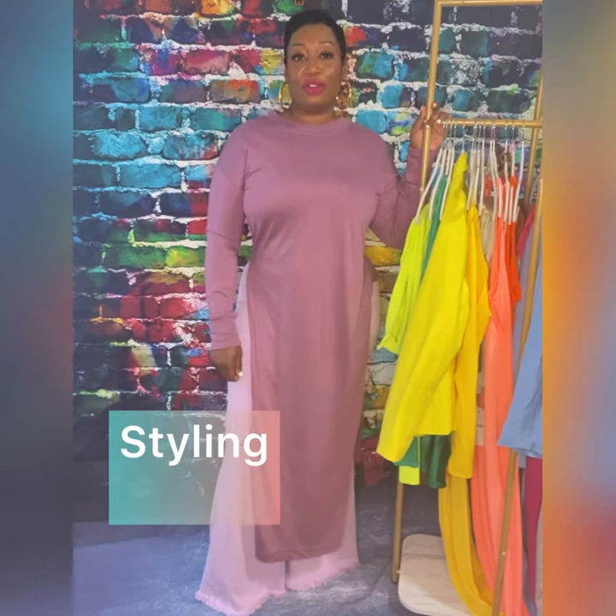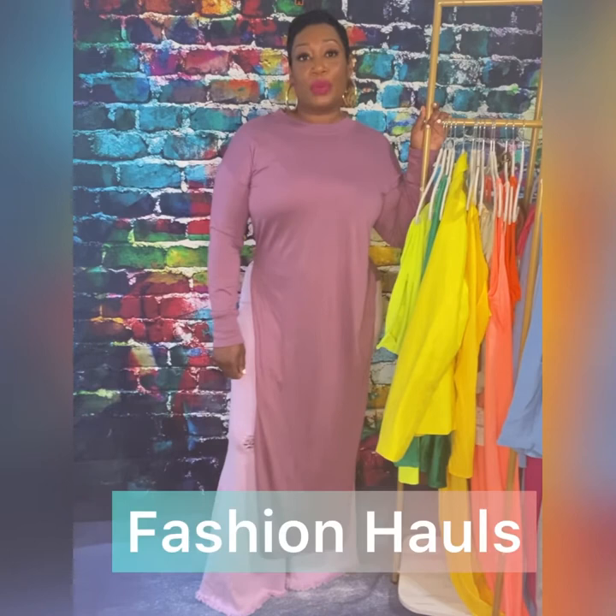Hi guys, my name is Stephanie and this is Stephanie Styles. Welcome back to my YouTube channel. For those of you who are new here, my channel focuses on styling tips, shopping, luxury bargain shopping, as well as doing hauls. If you think you might be interested in that kind of content, make sure you subscribe, like, comment, share, hit your notification bell and turn them on. I try to upload at least once a week, if not twice.